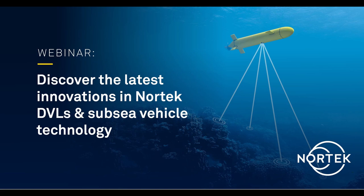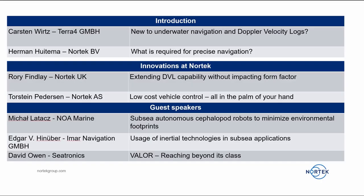Hello and welcome to Nortec's webinar. Discover the latest innovations in Nortec DVLs and SEBSI vehicle technology. Here is a quick overview of today's agenda.